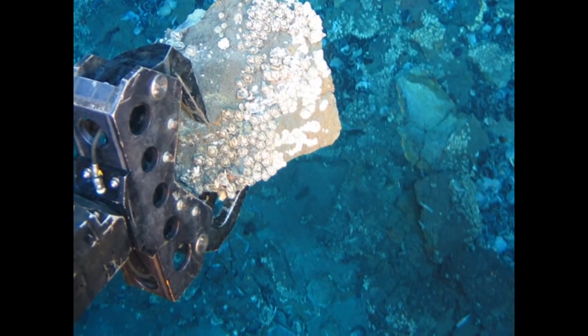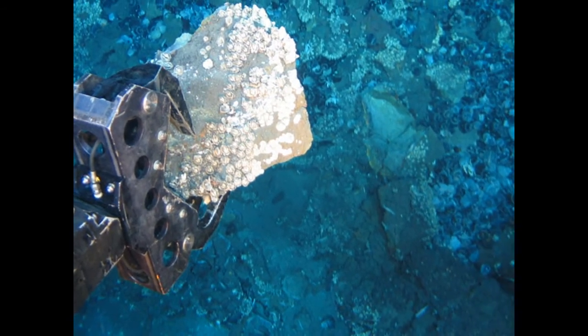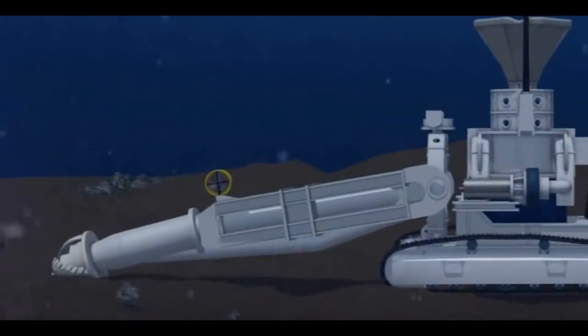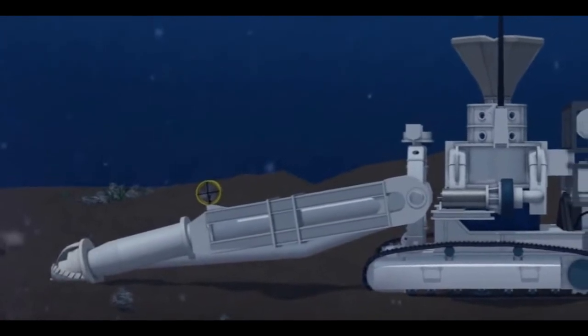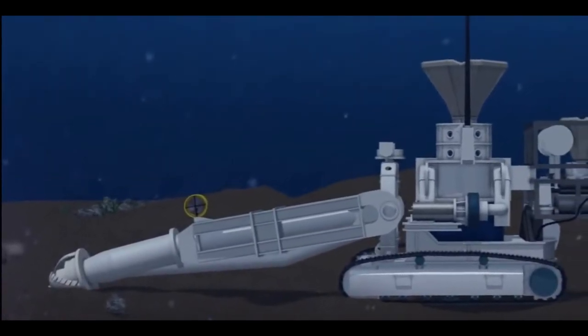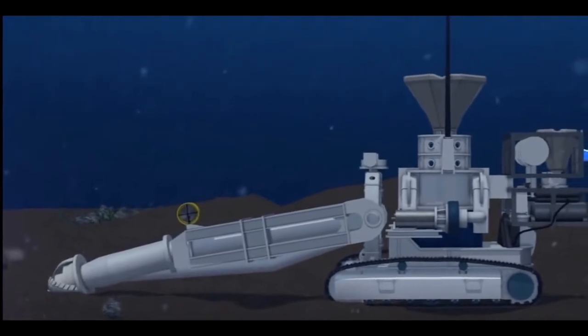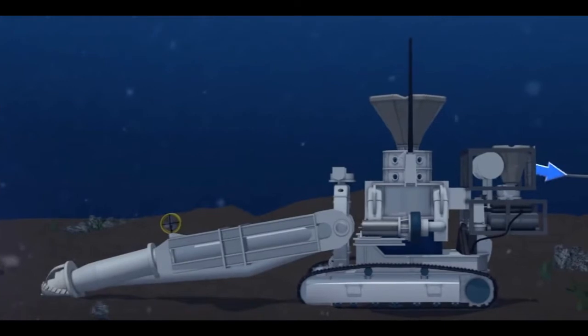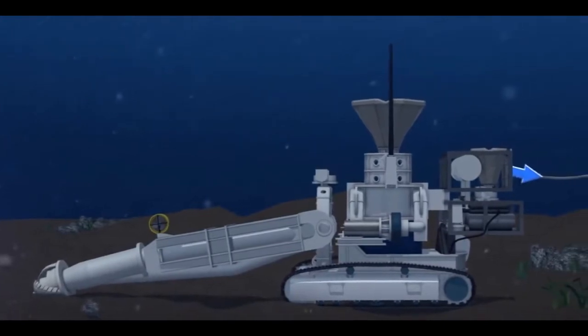Removing parts of the seafloor disturbs the habitat of benthic organisms, possibly, depending on the type of mining and location, causing permanent disturbances. Aside from direct impact of mining the area, leakage, spills, and corrosion would alter the mining area's chemical make-up.